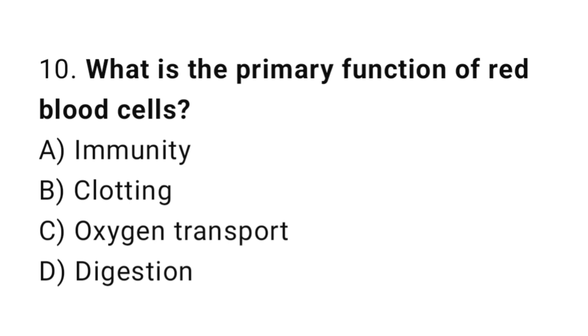Question number 10. What is the primary function of red blood cells? The correct answer is C. Oxygen transport.